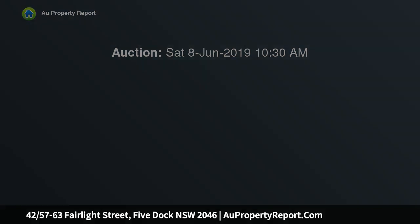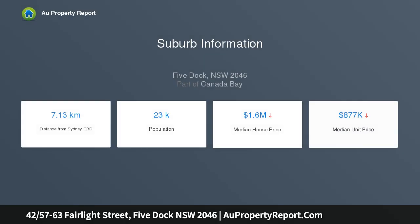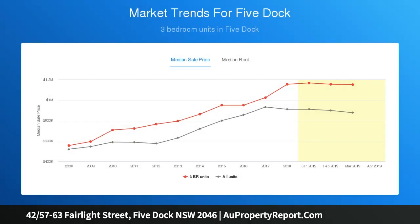This generous split-level apartment is situated within the renowned Axis building and offers immaculate interiors, open-plan living and dining, and city views from a private and elevated balcony. The pet-friendly building offers lush common grounds, ample visitor parking in a secure basement, and is set just footsteps to public transport, local schools, parks, and Five Dock's Cosmopolitan Village.